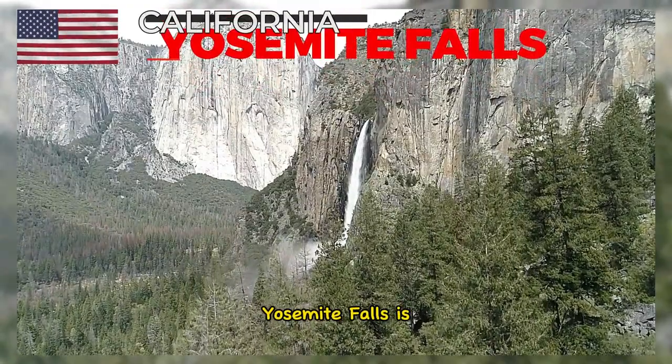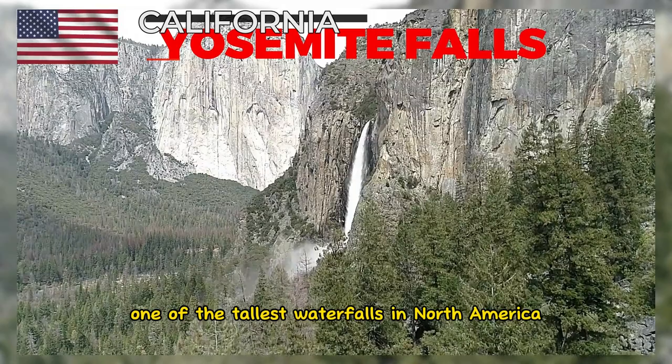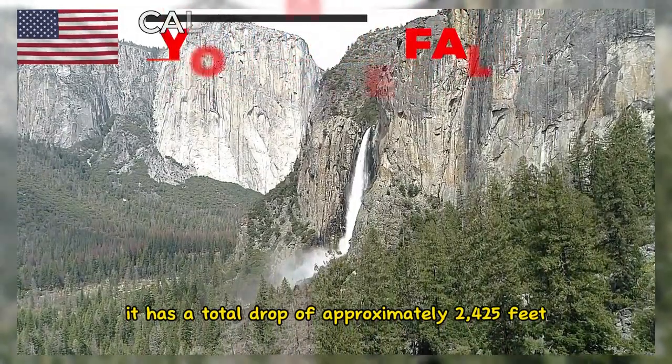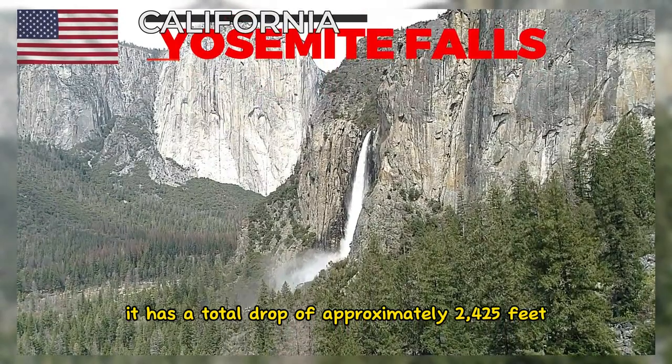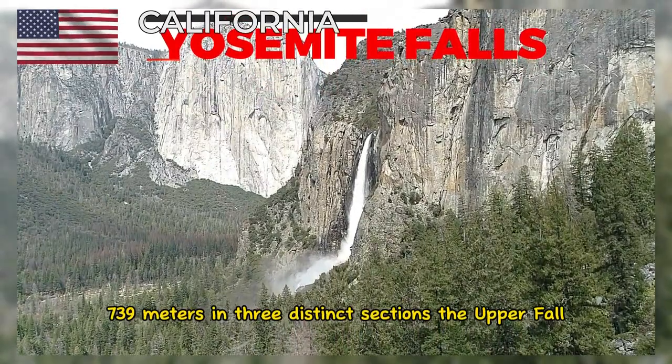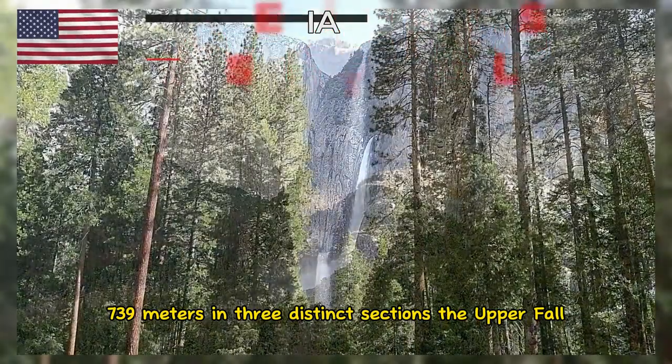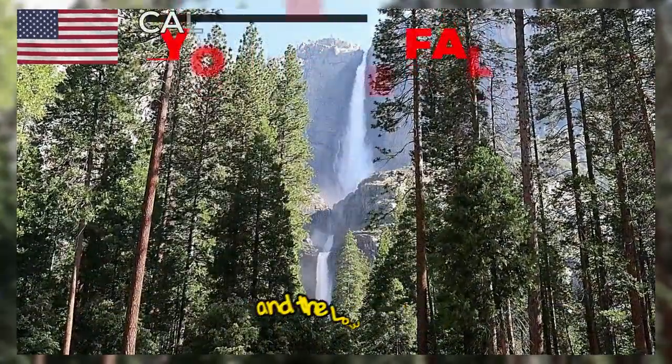Yosemite Falls is one of the tallest waterfalls in North America. It has a total drop of approximately 2,425 feet (739 meters), in three distinct sections: the Upper Fall, the Middle Cascades, and the Lower Fall.